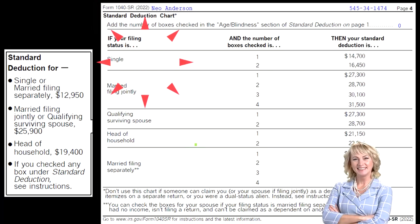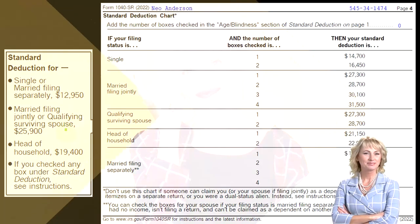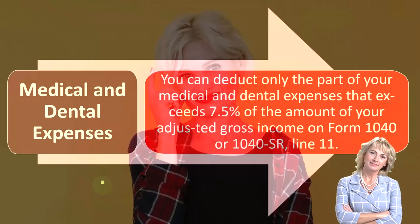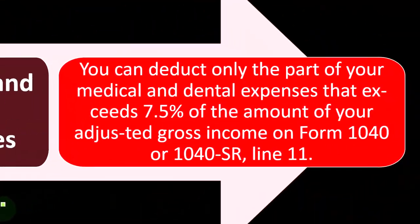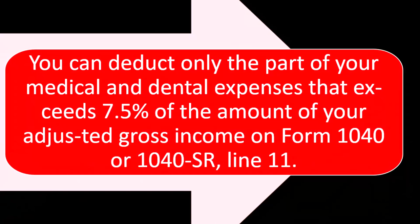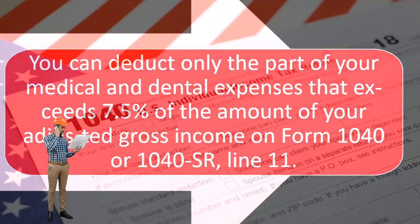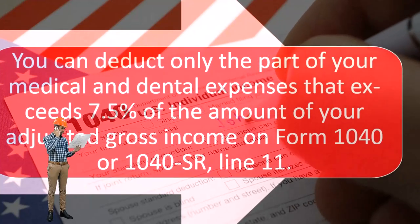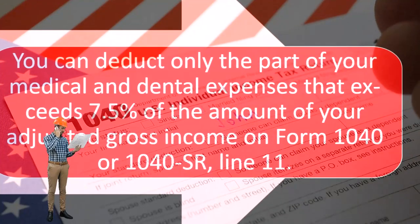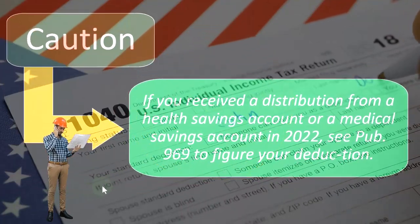Given these standard deduction amounts, these are the things we want to keep in mind in order to determine if someone is going to be itemizing or not. You can deduct only the part of your medical and dental expenses that exceeds 7.5% of your adjusted gross income on Form 1040 or 1040-SR, line 11. So you have to clear that hurdle before they're even added to the total of Schedule A — and then the total of Schedule A has to clear the standard deduction before it would be beneficial to take the itemized deduction.